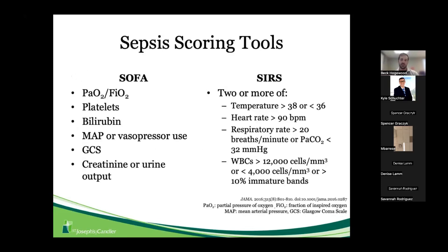The SOFA score includes platelets, bilirubin, and markers of end-organ dysfunction like creatinine, urine output, and Glasgow Coma Score. The SERS criteria includes temperature, heart rate, respiratory rate, and white blood cells — if you have two or more of those, we typically screen patients as having a more severe septic profile when presenting to the emergency department.